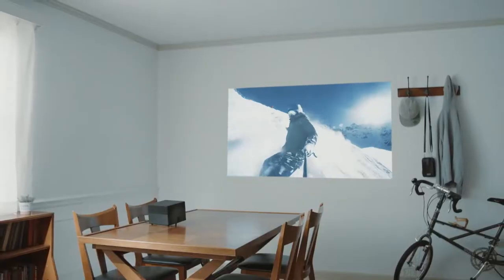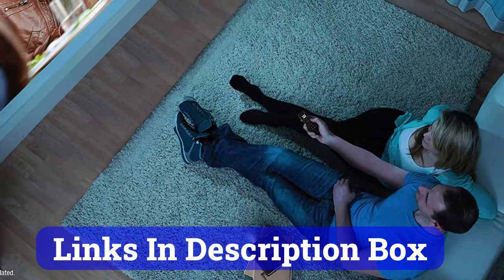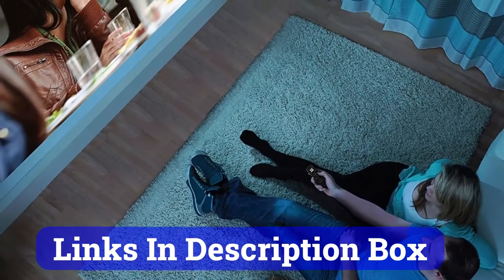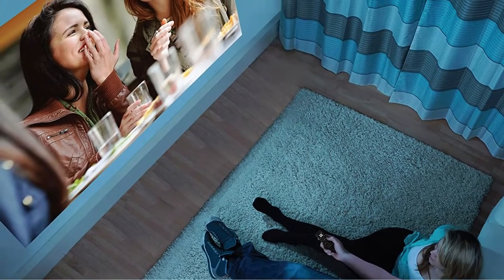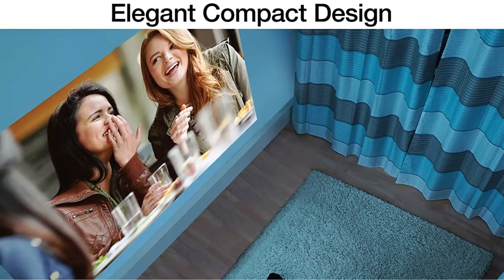With a dual onboard Yamaha speaker system, it delivers punchy audio that you'd expect from a decent Bluetooth speaker of such a small size. The 4.7-pound projector is small enough to carry around and supports HDMI ARC and 3.5mm audio output.